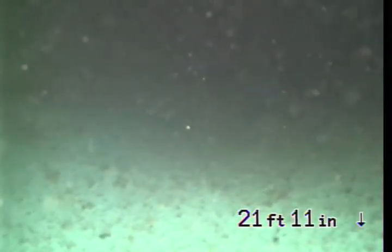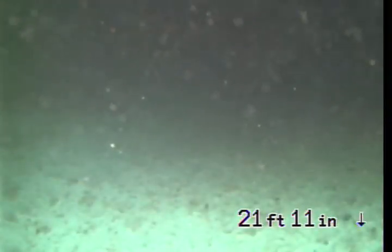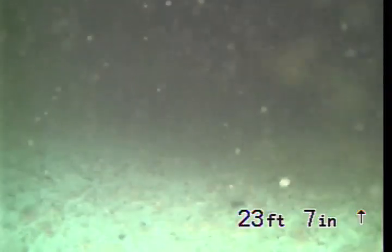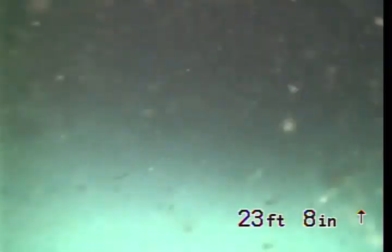Here we are at 220 Weatherly. We found a clean out near the pool equipment, and as you can see, we are underwater at this point. I believe that this green pipe has been replaced and it is new, but we are underwater, so it is hard to see.